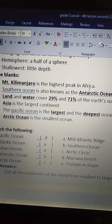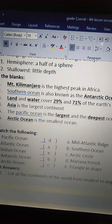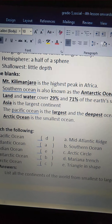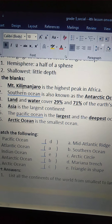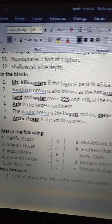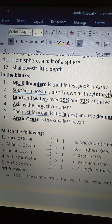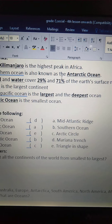See the first one: blank is the highest peak in Africa. What is the highest peak in Africa? Mount Kilimanjaro is the highest peak in Africa. Mount Kilimanjaro — K-I-L-I-M-A-N-J-A-R-O — Kilimanjaro. So Mount Kilimanjaro is the highest peak in Africa.